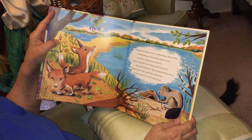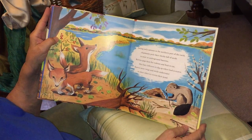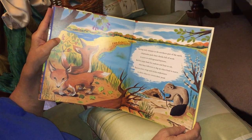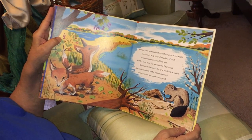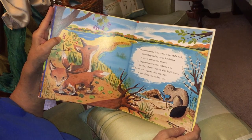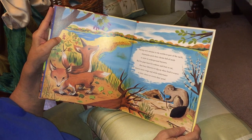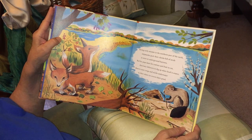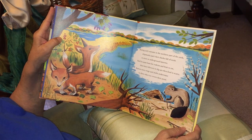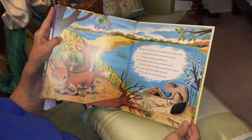During early autumn in the northern part of the earth, chipmunks pack their cheeks full of seeds to store in underground burrows. Red fox pups hunt for rodents and fruit to eat. They bury leftovers to dig up when food is scarce. Beavers store twigs and sticks underwater to chew when ice covers the pond. So they're all busy getting ready for winter.